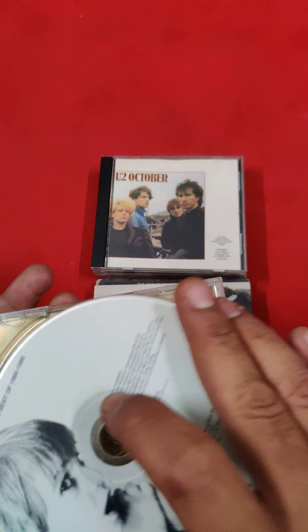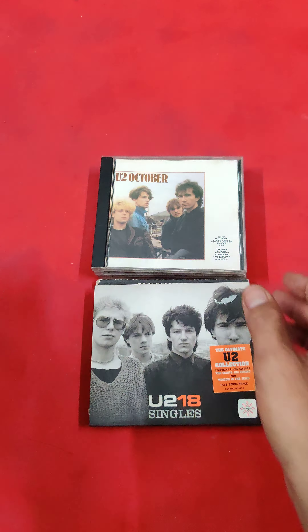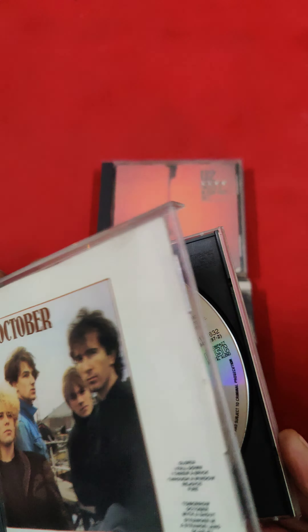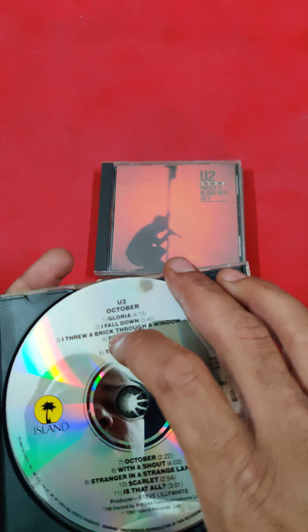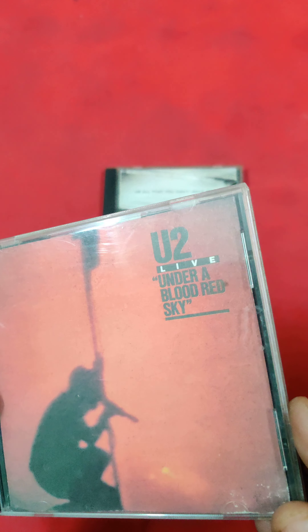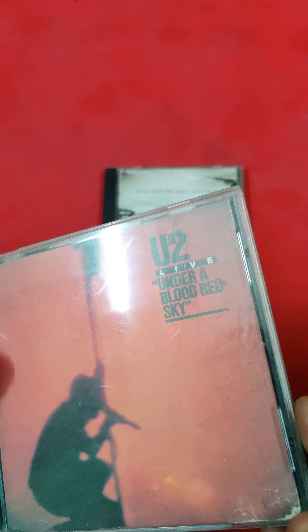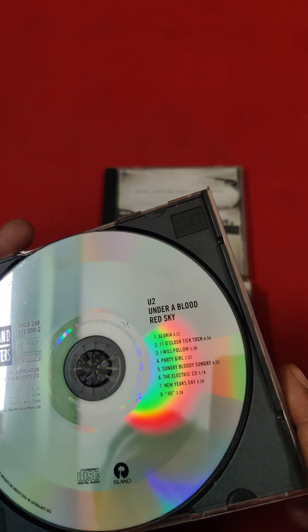This is the singles collection from 1980 to 1990. U2 'October.' U2 'Life Under a Blood Red Sky' — this one is also in very good condition.